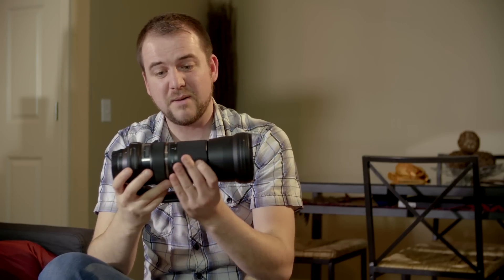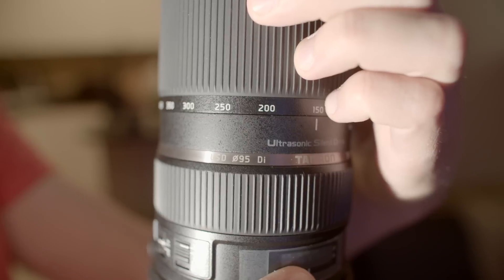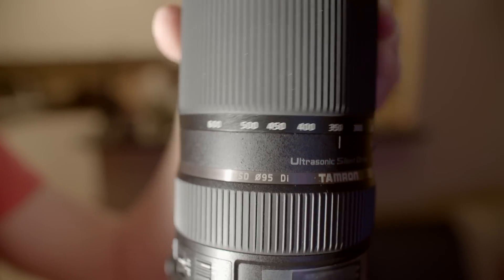A super telephoto from a third-party manufacturer that's every bit as good as the first-party options, and in some cases even better: the Tamron 150-600. It's sharp, it's very cheap, it's surprisingly compact considering you're getting 600mm. It's raised the bar for other third-party manufacturers. Sigma's got a version coming soon — we'll see how it stacks up. But this is a fantastic optic for the price.